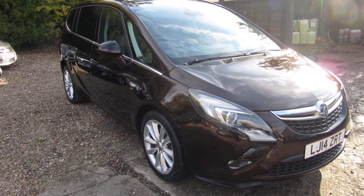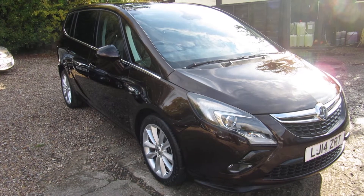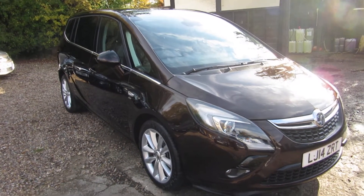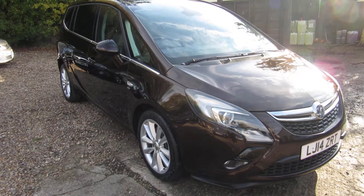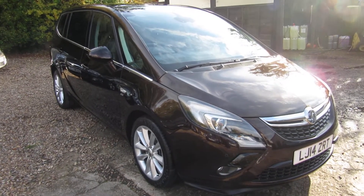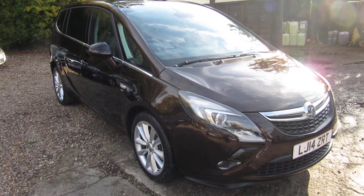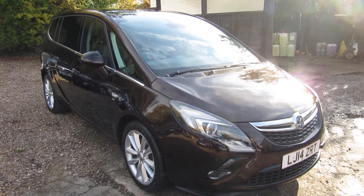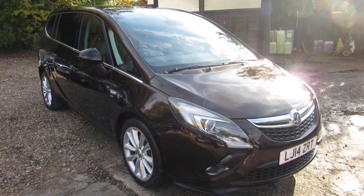So a quick recap — 2014 Vauxhall Zafira Elite in Macadamia. We can arrange finance for you if you need finance help, and we will take any car in part exchange. Check it out and check out our other stock at www.VauxhallCity.co.uk. We'll see you soon. Bye.